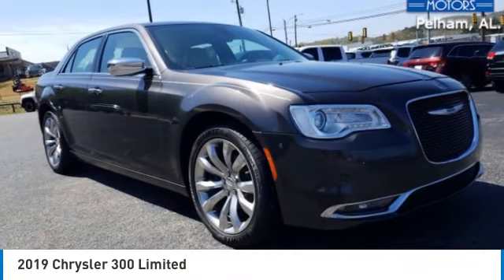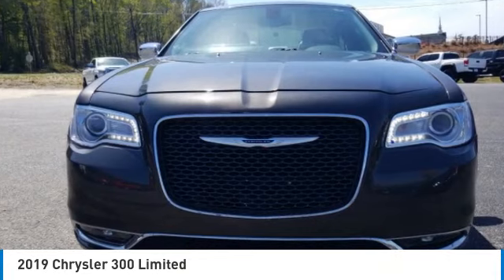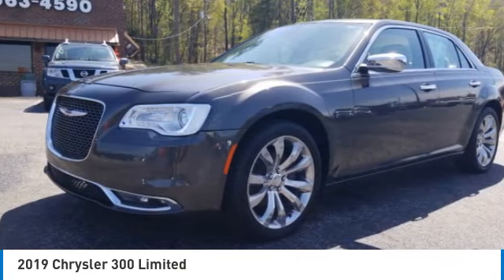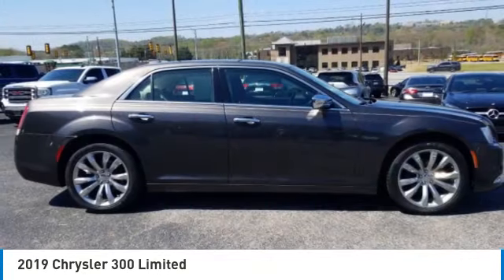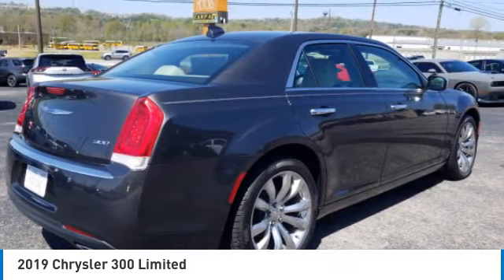Looking for the right vehicle? Check out the 2019 300. The Chrysler 300 combines sport and luxury in one unique and powerful package. If you're looking for elegance and performance, the 300 delivers.